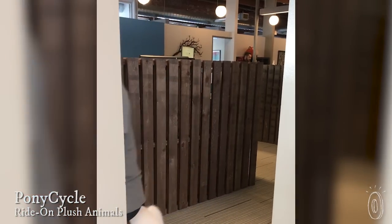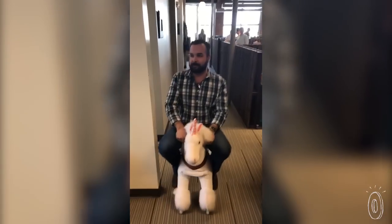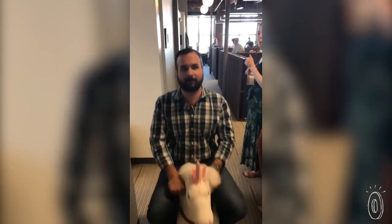If we have to ride a kid-sized plush pony around the office to know that a toy is a winner, that's what we're willing to do here at the Grommet. The truth is, even though these toys are meant for kids, we couldn't help but take the pony cycle for a spin around the office — or maybe several spins.